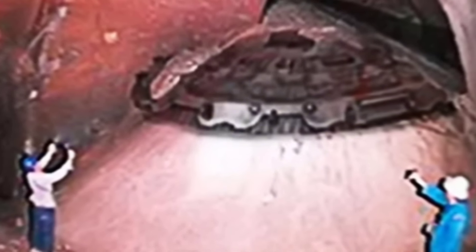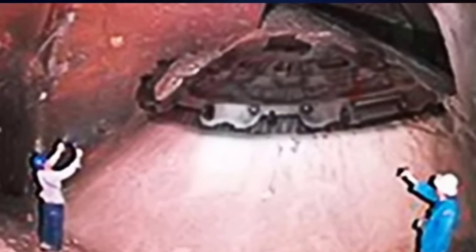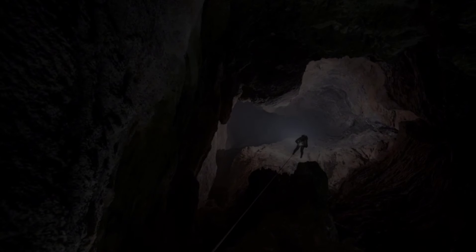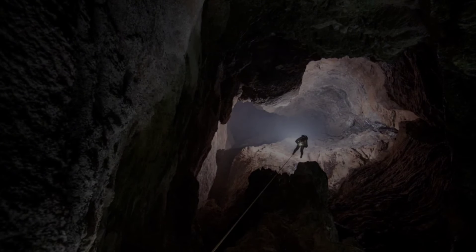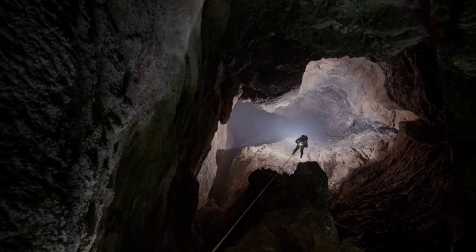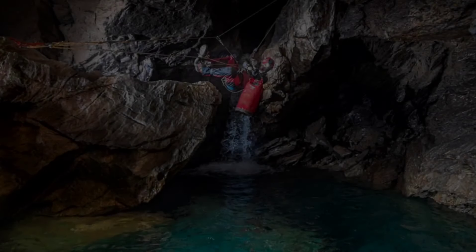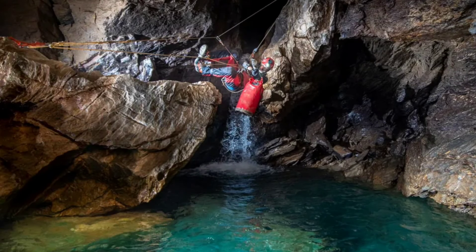In today's exploration of the extraordinary, we're diving deep into a cave where scientists just discovered something gigantic that shocked the whole world. As we peel back the layers of earth to reveal the secrets below, join us on this adventure to uncover what might be lurking in the shadows of a vast underground chamber. We begin with a truly jaw-dropping find, revealing a mystery so massive it challenges our understanding of what lies beneath.